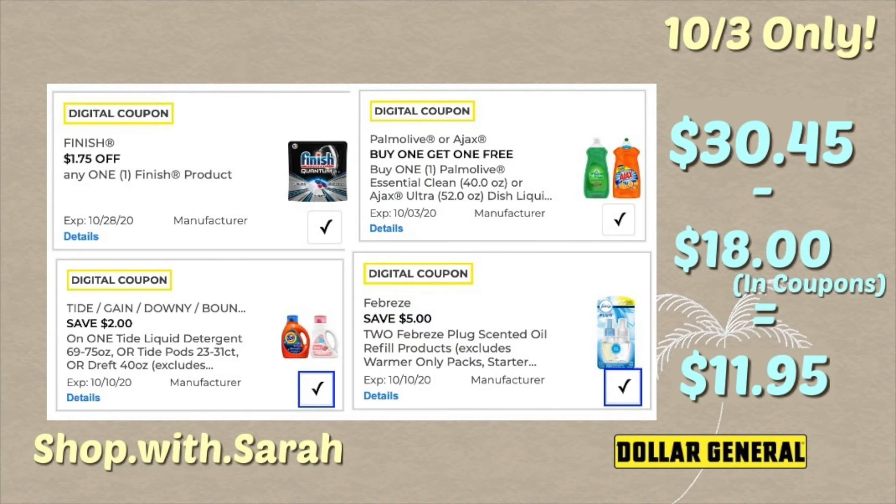I only showed one Finish coupon, but I have two coupons for several products in my accounts — two Finish, two razors, and two of a lot of things. So it is two Finish coupons. That'll bring your total up to thirty dollars and forty-five cents. You can take out one of the Finish tabs if you want to lower that total. You're going to use eighteen dollars in coupons, bringing your final total down to eleven dollars and ninety-five cents.